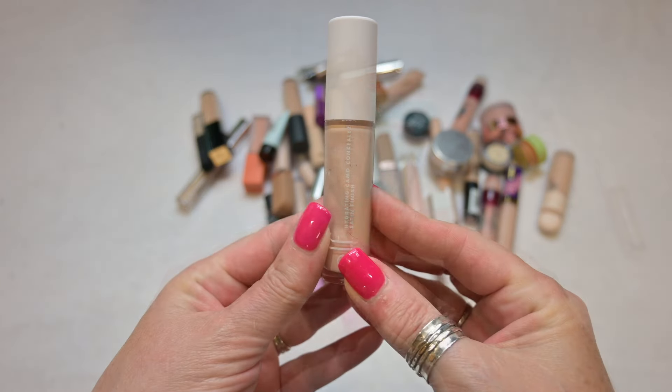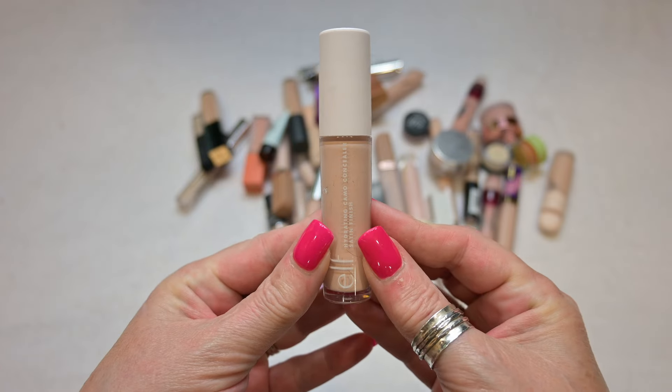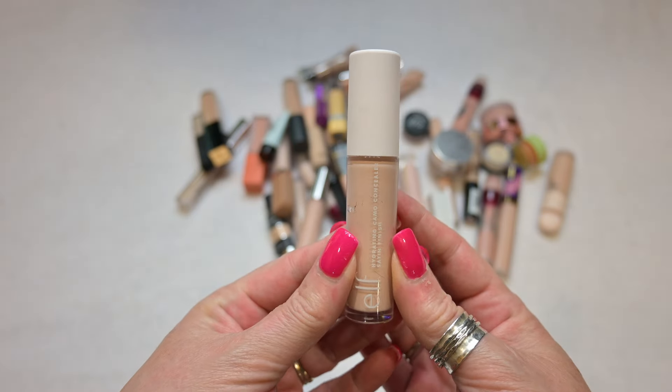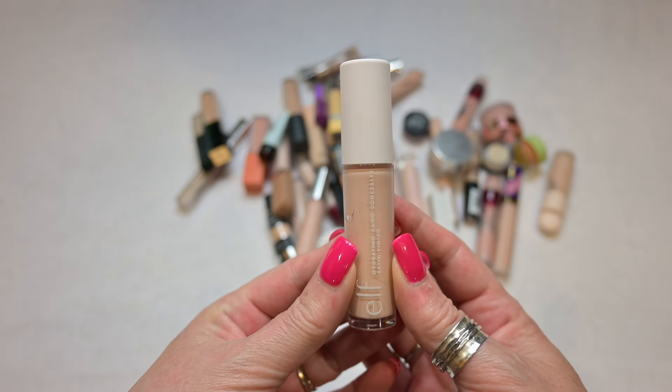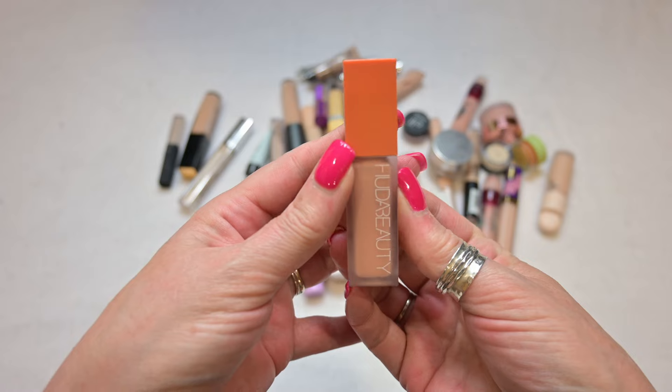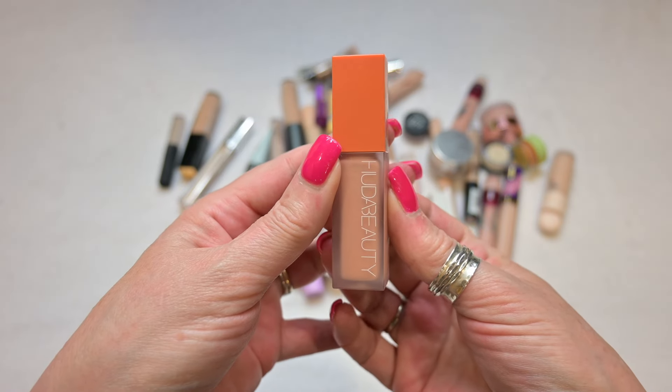This is a concealer that I picked up from the Dollar Tree — this is much too orange, just like the foundation was, so this too I'm going to declutter. And this concealer is by e.l.f. — I think it's a fairly good concealer. Mine is in the shade Fair Rose; it's a very hydrating concealer so I'm going to go ahead and keep this one.